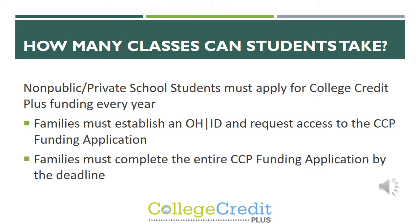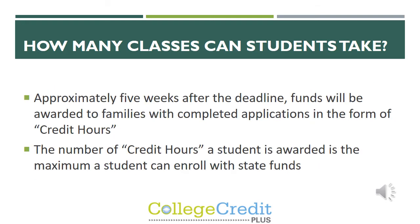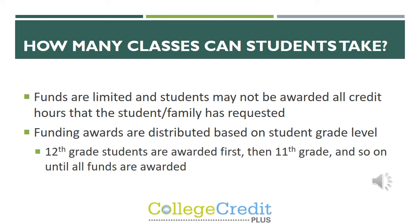Another factor in how many classes a student can take depends on funding. Private school students can apply for CCP funding from the state each year. Families establish an Ohio ID account and request access to the CCP funding application. Families must complete the entire funding application by the deadline. Approximately five weeks after that deadline, funds will be awarded to families with completed applications in the form of credit hours. The number of credit hours awarded is the maximum a student can enroll in while using state funds. Each year, the state puts an allotted amount for private school students, so funds are limited and students may not be awarded all the credit hours the family requests.